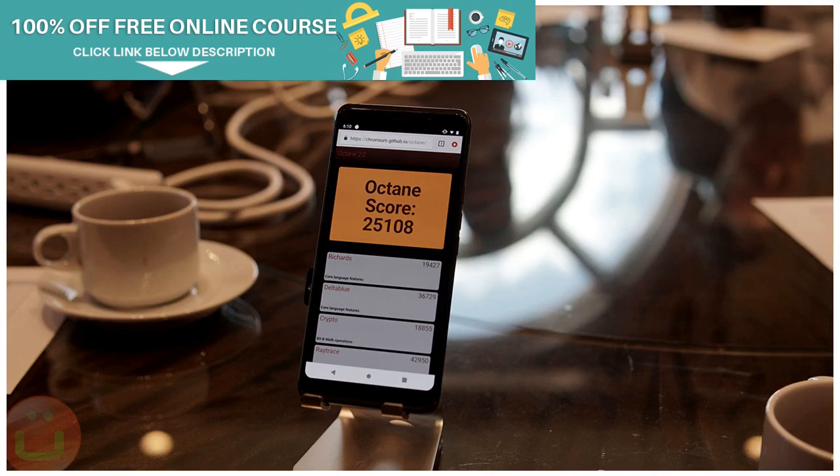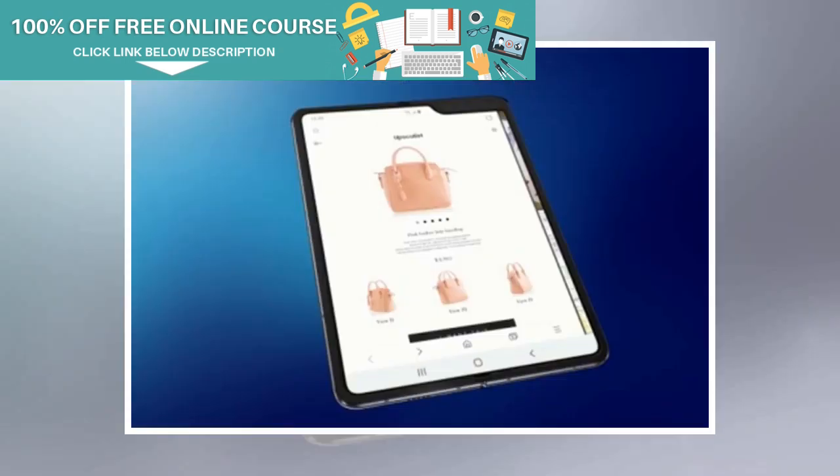The Samsung Galaxy Fold has been spotted on Geekbench, which reveals the actual performance of the device. According to Geekbench, the Galaxy Fold's performance is similar to the Samsung Galaxy S10 series of smartphones.